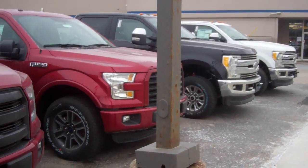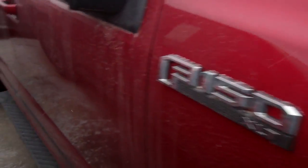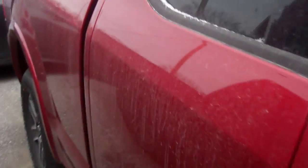Let me show you one real quick. I just checked and made sure this one was unlocked. This one is an XLT, it's in ruby red, super cab.